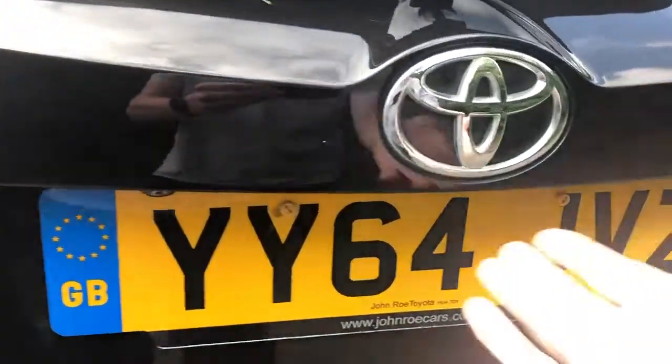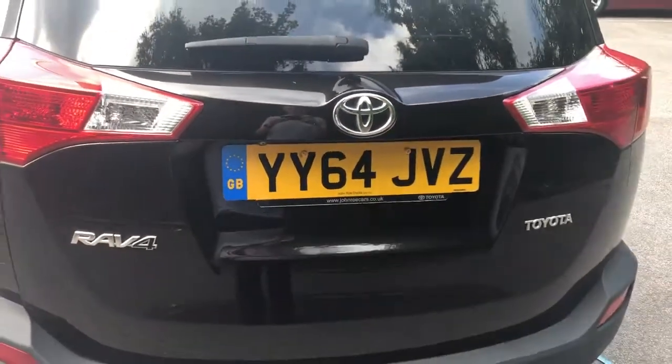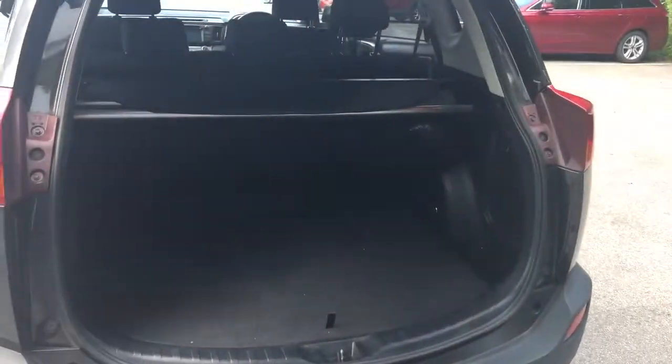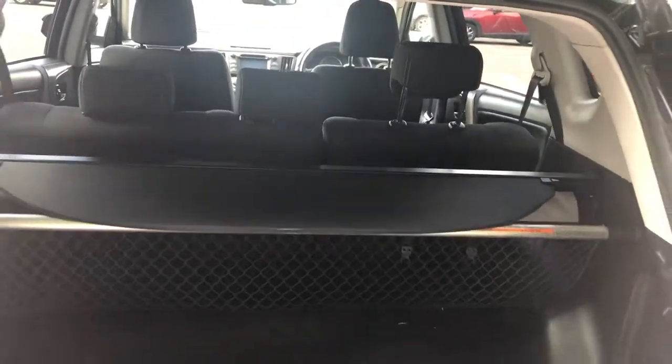We have a reversing camera and this is an electric boot. There is a large boot in the RAV4, and if you do need more space, the rear seats have a 60-40 split.